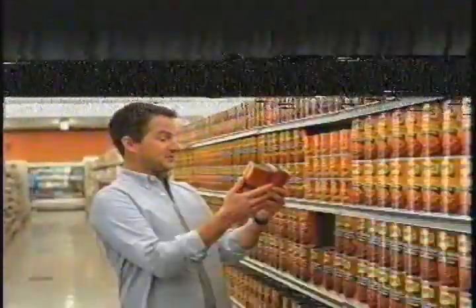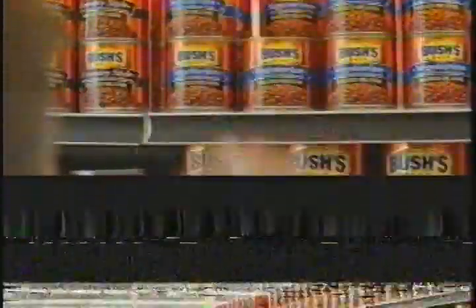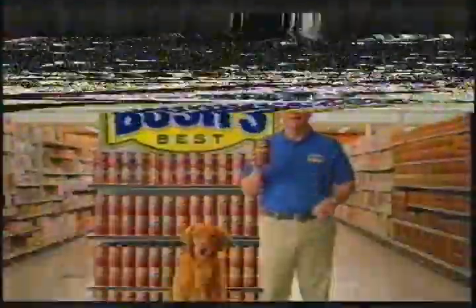One can of Bush's Beans. Homestyle sounds good. Country style — not without its charms. New brown sugar hickory — who says no to new? Single-serve vegetarian? Sure. There are no rules here. Bush's Beans — what's your favorite flavor?